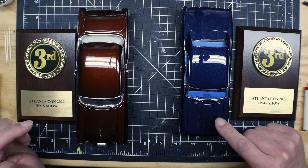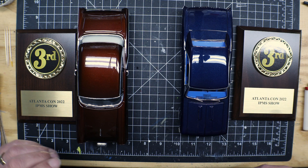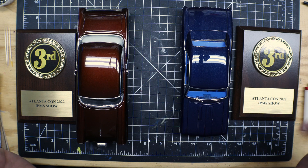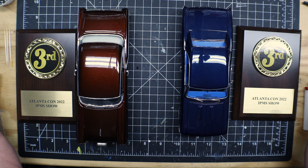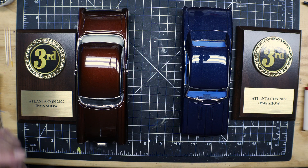Considering what it was up against — a guy that had two completely custom door-open, full chassis type builds — I can't complain. I was happy, got a third. I was kind of surprised, actually. I was definitely surprised when I realized I had to put this up against Pappy. It got what it got, so very happy with the outcome of those two kits.